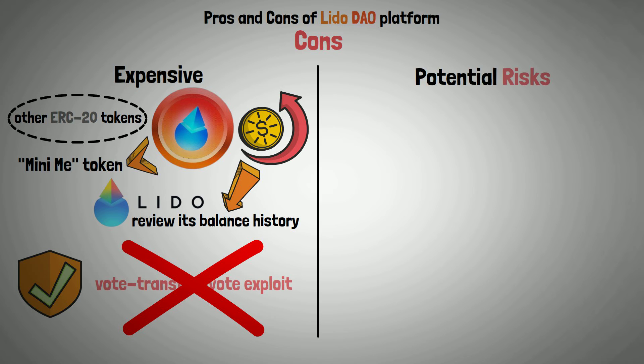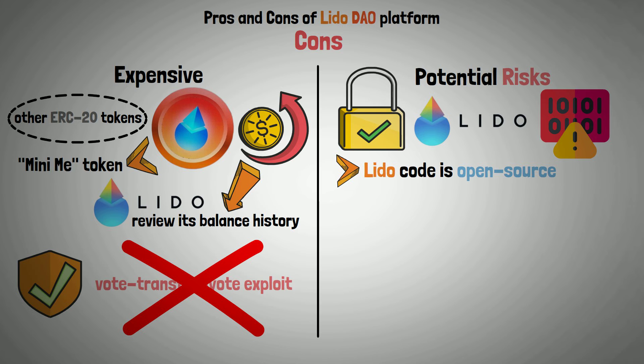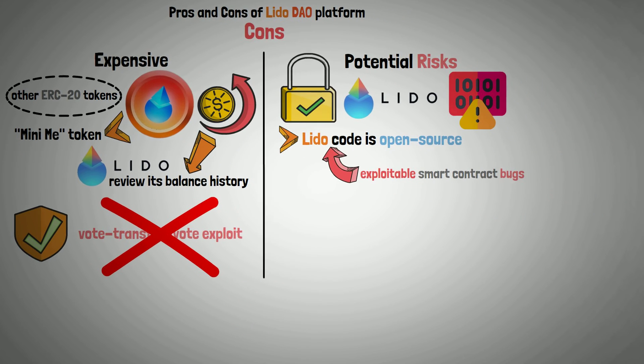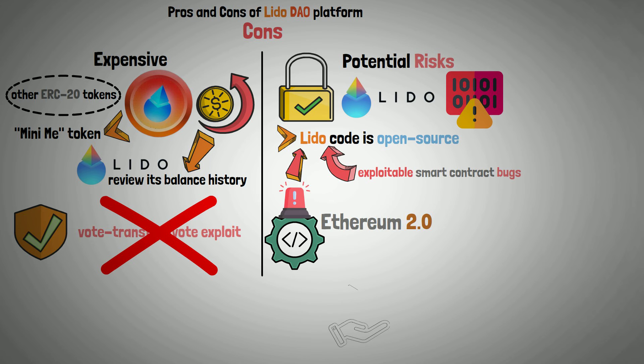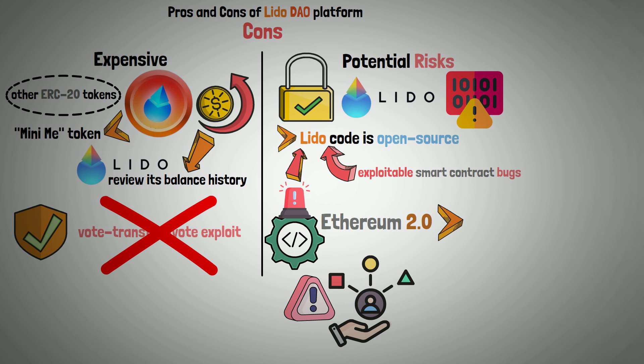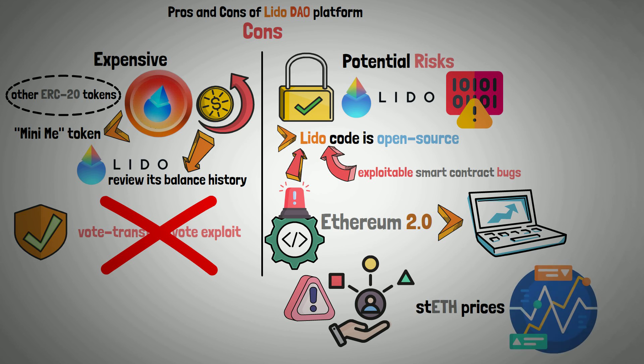Potential risks — despite being a safe platform, Lido carries some potential security risks. Because the Lido code is open source, it is possible that there are exploitable smart contract bugs. Ethereum 2.0 is still undergoing development, so risks related to it may affect Lido. Adoption risks are another issue: if users don't adopt Ethereum 2.0 at the anticipated rate, stETH prices may fluctuate significantly.